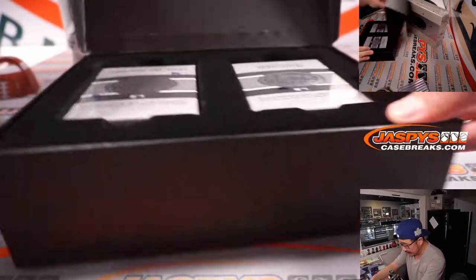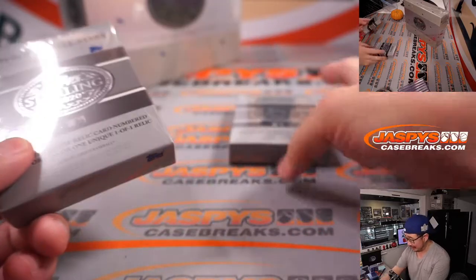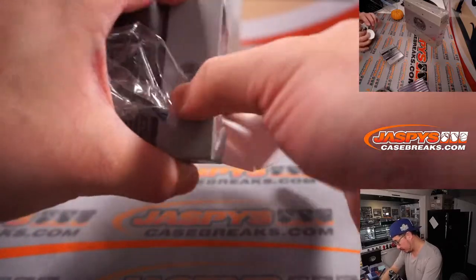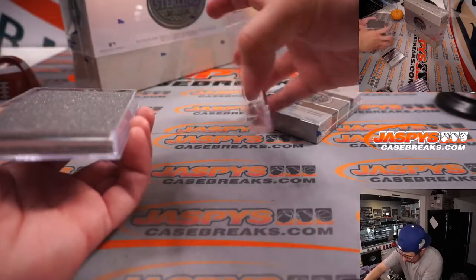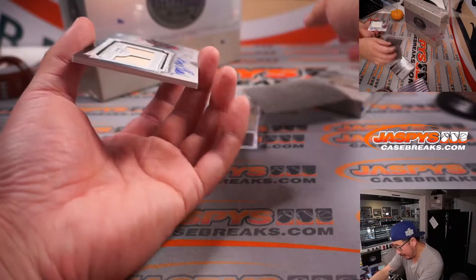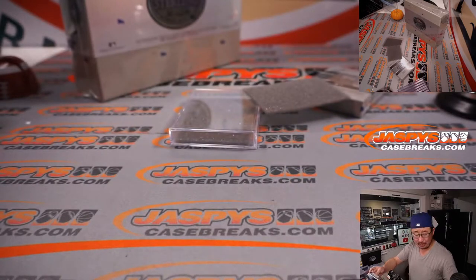There are two mini-boxes inside here. This is interesting — look at this. 1960s MLB All-Stars and post-season performers. We have an 8 out of 25 Johnny Bench — two pieces of his lumber, on-card autograph.